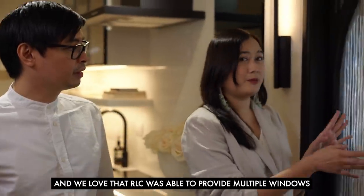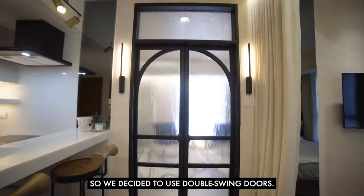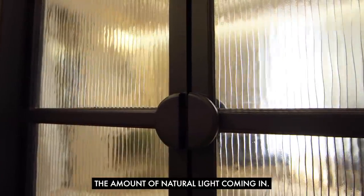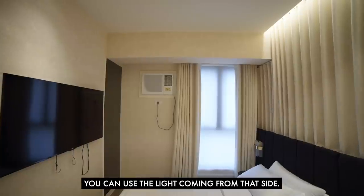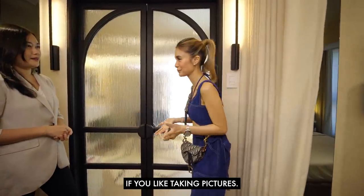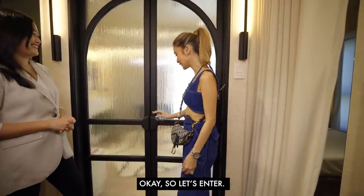We love that RLC provided multiple windows on the other side of the unit, so we decided to use double swing doors to maximize the natural light coming through. The space is well-lit even with just one window on that side, because you get light from both sides. Lighting is always important, especially if you like taking pictures — perfect for you.